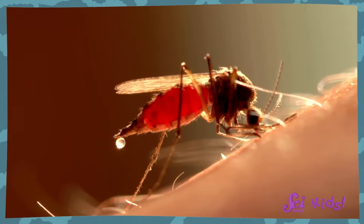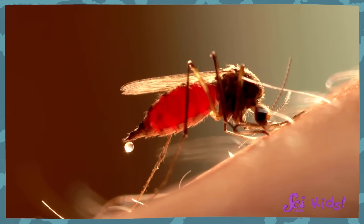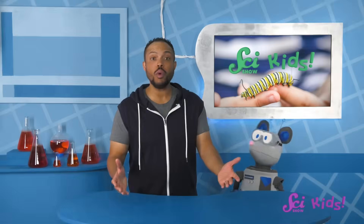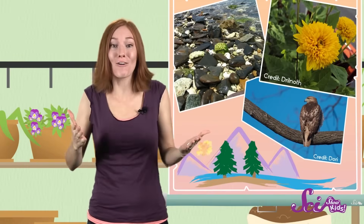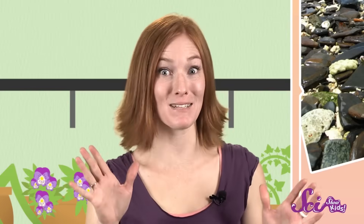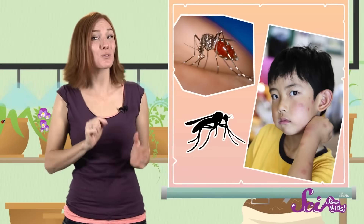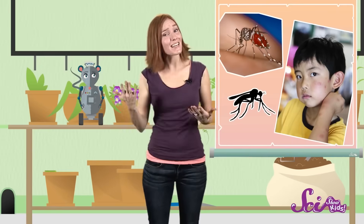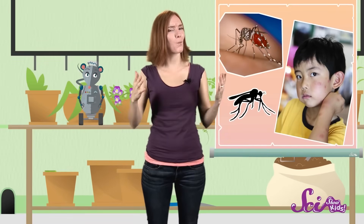If you've been bitten by a mosquito, you know how itchy their bites can be. I wonder why they're so itchy? I just got back from a really fun hike in the woods! I saw a lot of cool things, but I only brought one thing back with me — lots of mosquito bites! Depending on where you live and what time of year it is, if you spend time outside, you've probably been bitten by mosquitoes too. Long after the mosquito is gone, you're left with red, itchy bumps. So what's going on? Why are mosquito bites so itchy? To answer that question, we need to take a closer look at where these bumps come from.